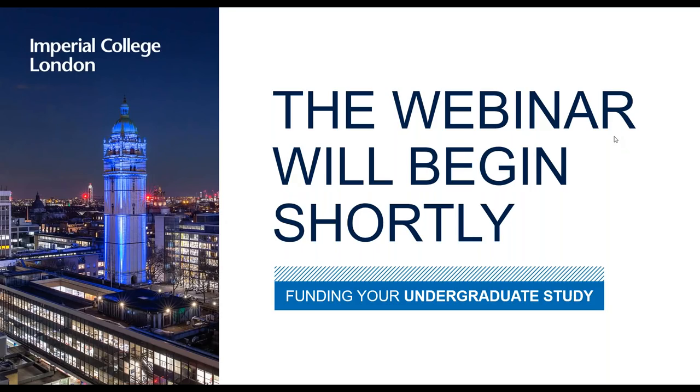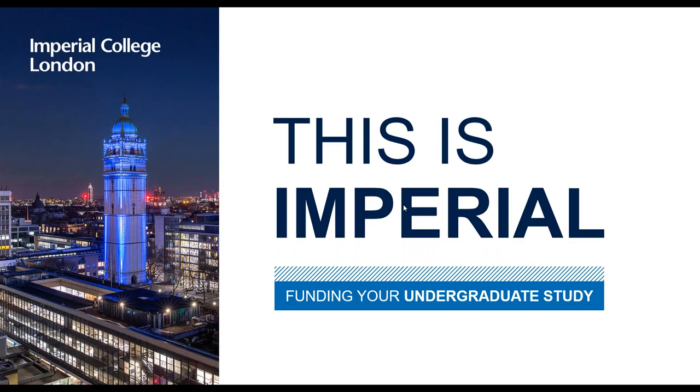Hello and welcome everybody to today's webinar from Imperial College London. My name is Matthew Wilkes and I'm one of the international student recruitment officers here. Today I'm going to be telling you about how you can help fund your undergraduate studies at Imperial College London. There's a questions tab at the bottom right of this webinar software — we'll be answering general questions live at the end, and we'll also reply to every single question after the presentation. Don't log out, otherwise your question disappears.